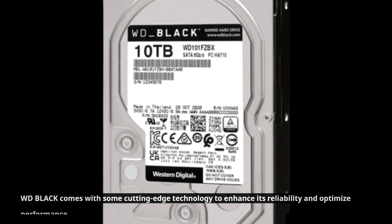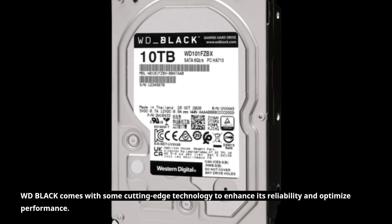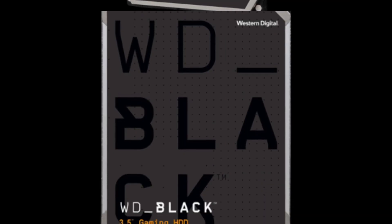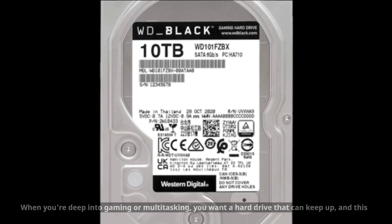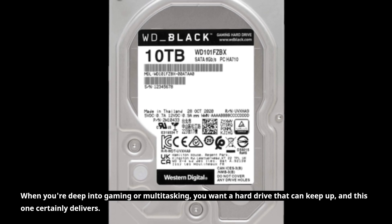WD Black comes with some cutting-edge technology to enhance its reliability and optimize performance. It features Western Digital's stable track and dynamic cache technology. These innovations not only increase reliability but also help boost overall performance. When you're deep into gaming or multitasking, you want a hard drive that can keep up, and this one certainly delivers.